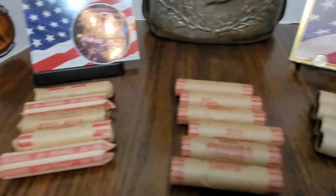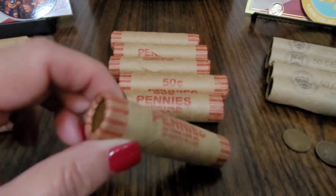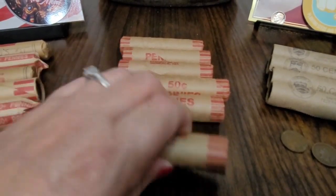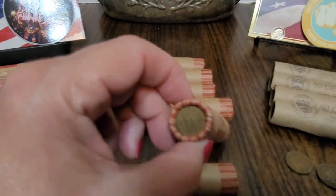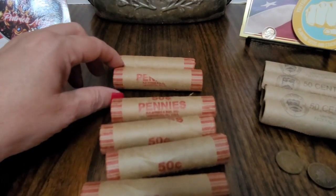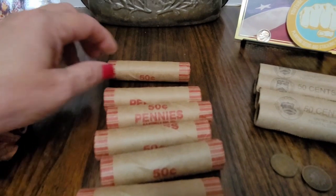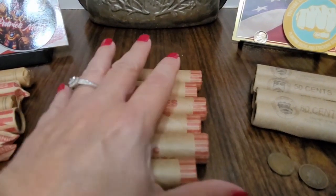The next coin roll hunt will be an eBay purchase. The first row is just wheat pennies, but the next five rows have Indian head enders. So that's going to be really cool.